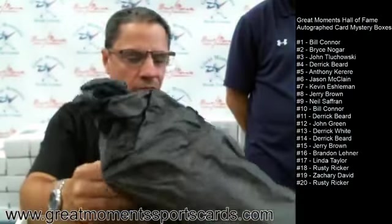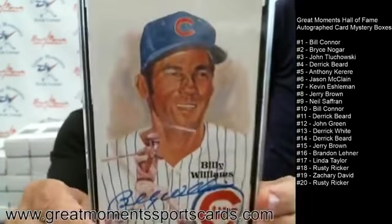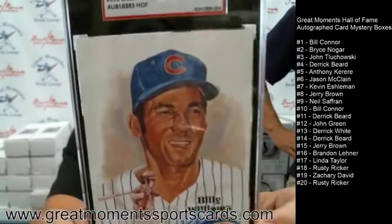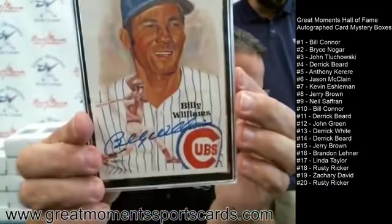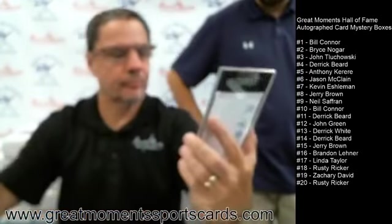This feels like a Perez Steele card — remember I said they were about three by five in size — and this one is a good one: Billy Williams, artist Dick Perez. That's what a Perez Steele looks like for anybody who hasn't seen them. They're roughly four by six in size — great-looking cards. Billy Williams, nice-looking autograph, and there are only 10,000 of them.